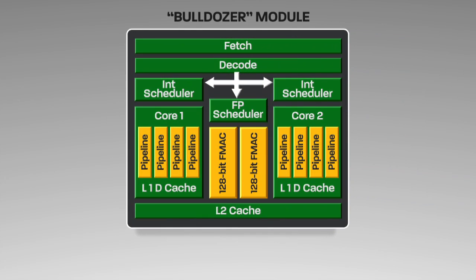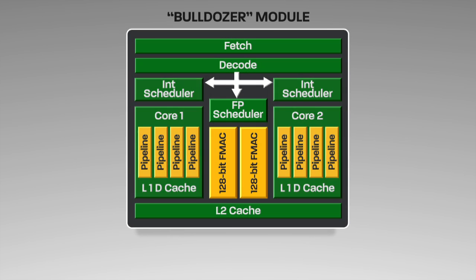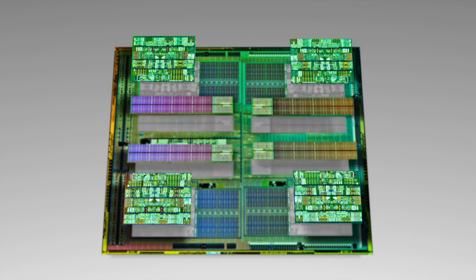This innovative design combines dedicated and shared resources in a compact module to deliver exceptional performance in a given power envelope. The dedicated resources include two integer execution cores that deliver true core functionality, helping to increase performance and scalability. The shared components help reduce power consumption and reduce die size. At the chip level, it is easy to see how the modules can be combined to form complete processors that share resources like L3 cache.